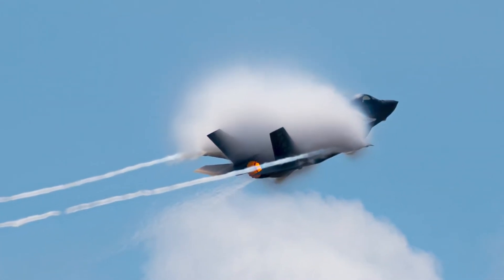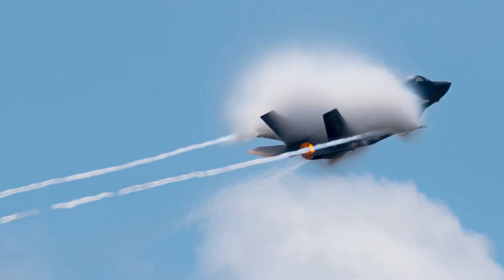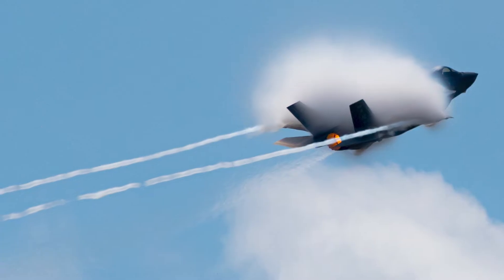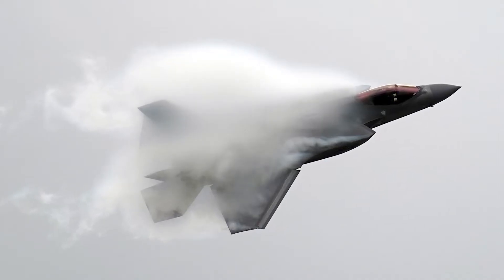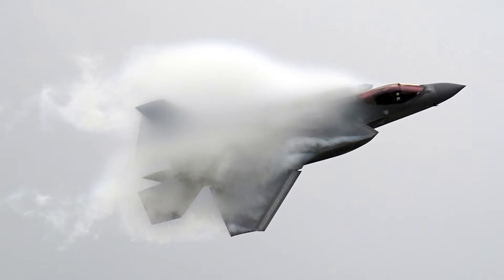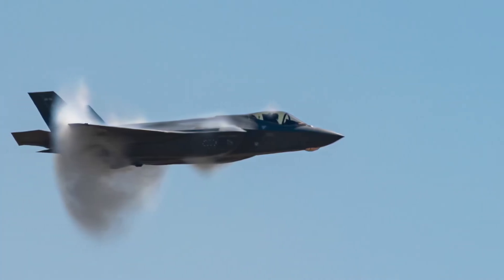Online, you'll see photos of this phenomenon around jets, but they are often mislabeled as an aircraft breaking the sound barrier or creating a sonic boom. While that could be the case sometimes, breaking the sound barrier is not required to form this unique cloud.